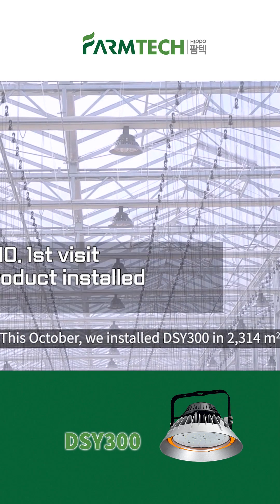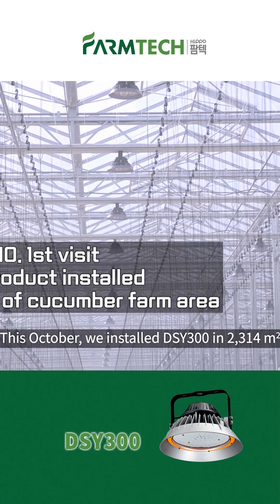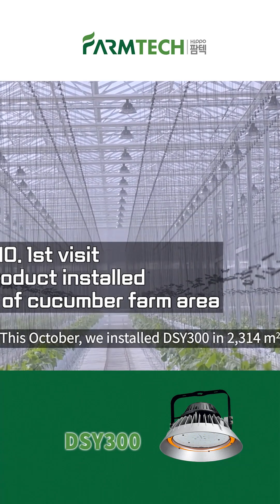This October, we installed DSY-300 in 2,314 sqm, which is half of their farm.